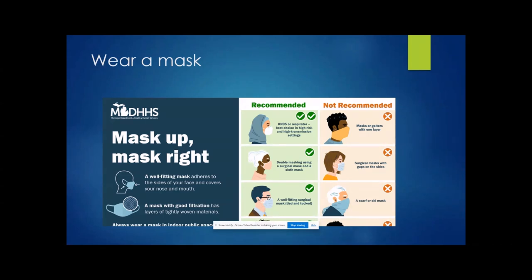One of the first things to do is wear a mask. An N95 or respirator is the best choice in high-risk and high-transmission settings. Using a surgical mask that's well-fitted is recommended. Avoid a scarf, a ski mask, or a mask with only one layer or gaps on the sides. It's best to wear it over your mouth and nose to get the full benefit.